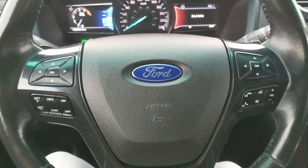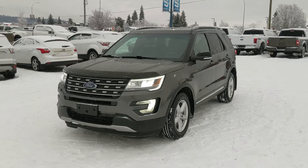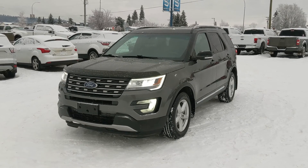That should cover our look at the interior. If you're interested, come visit us at Prince George Ford, pgford.ca, or call 250-563-8111. Have a nice day.